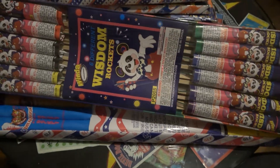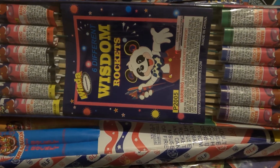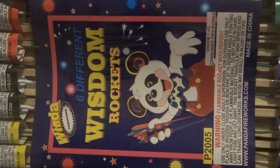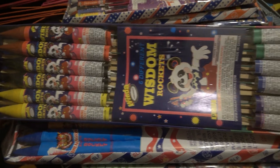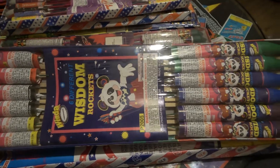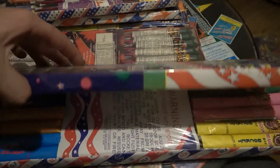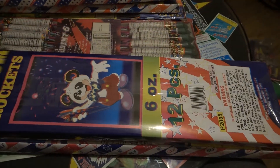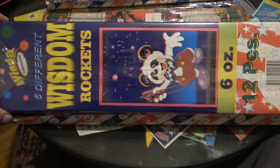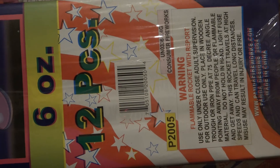Six different Wisdom rockets — look at how badass that is. This is some old Wind artwork you probably won't see anywhere anymore. These are eight ounce, six ounce, 12 piece. Look at that — I've never fired these so I don't really know exactly what they'll do, but these are some older Window rockets.